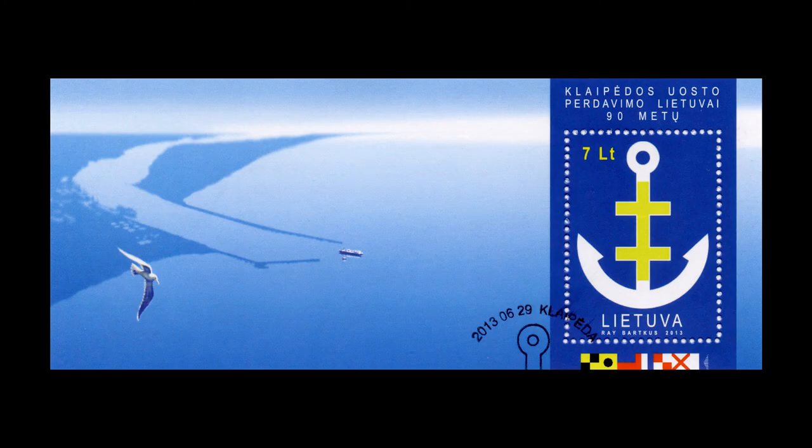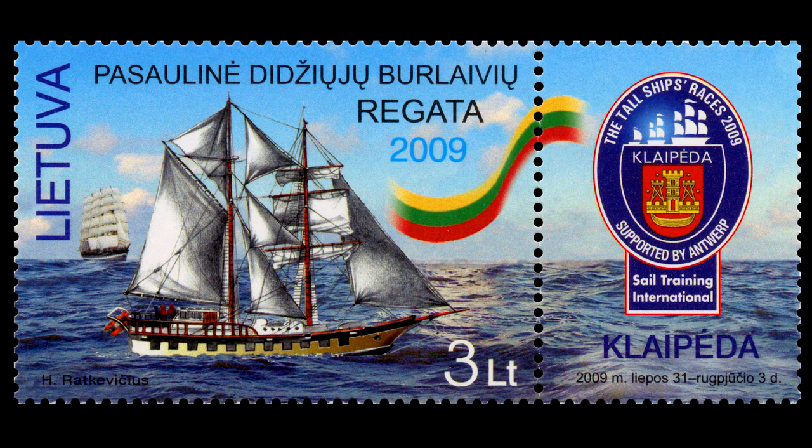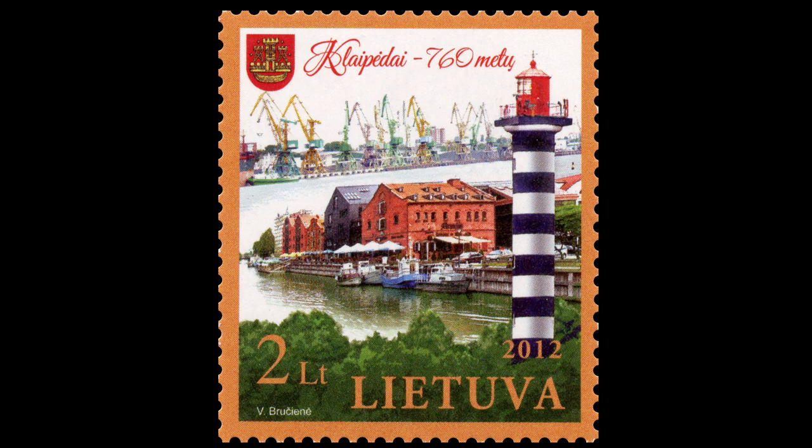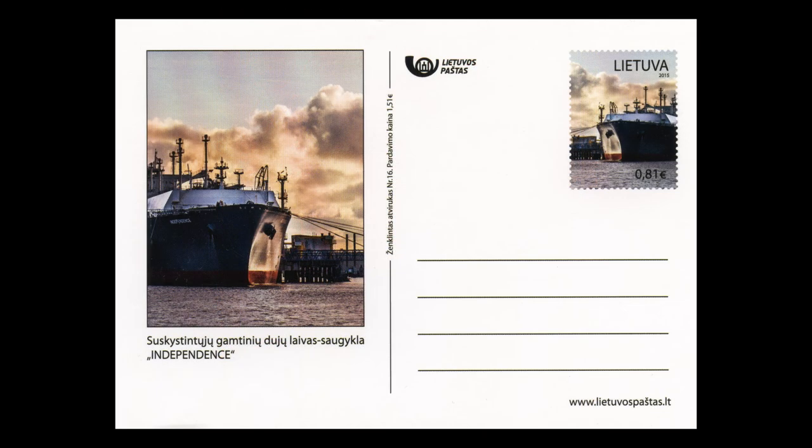Most significant of them is Klaipeda. This seaport is one of the most important ports in the Baltic. The main visitors to the port are cargo vessels, but sometimes tall ships also stop by. The way to the port is shown by Klaipeda lighthouse.